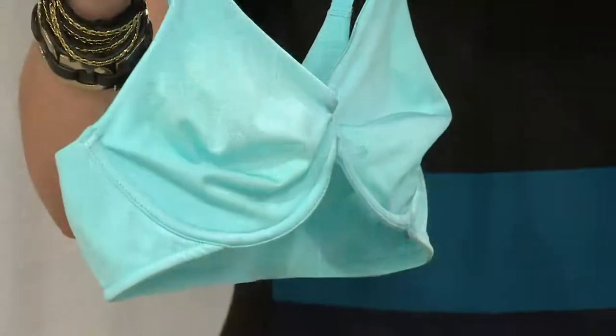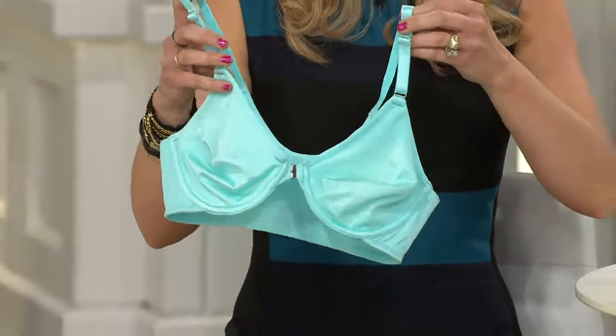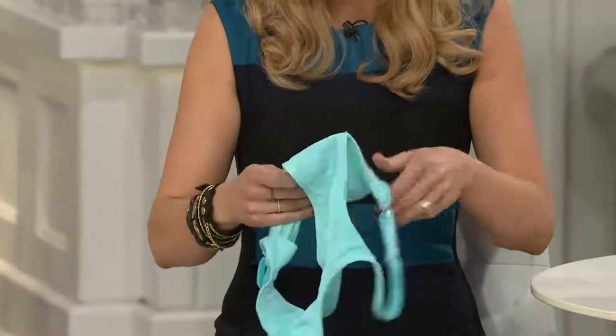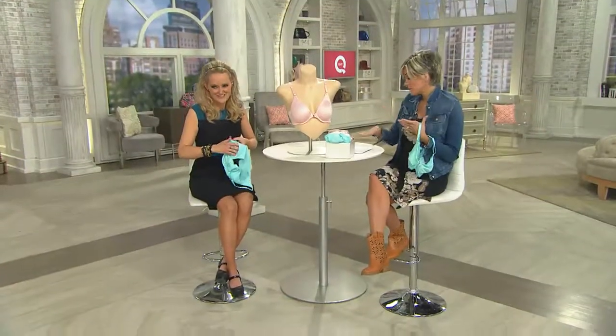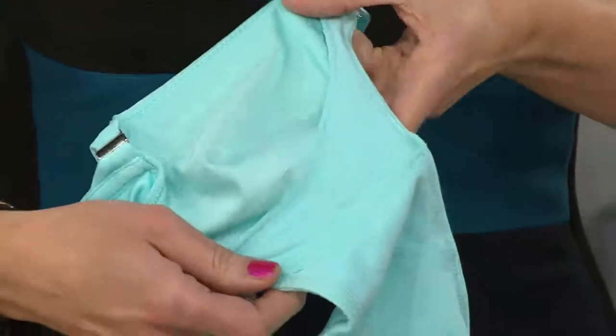We're on buy more and save. You switch out your wardrobe for winter and summer — same deal. You switch out your undergarments for winter and summer. And so in these colors that you see here, there's a buy more and save. Silky sheer microfiber, buy more and save, buy more than one.